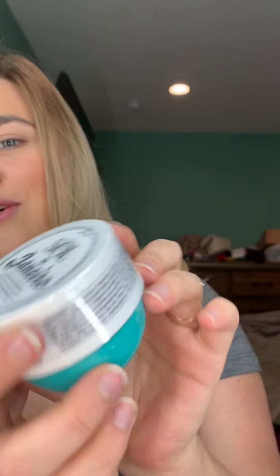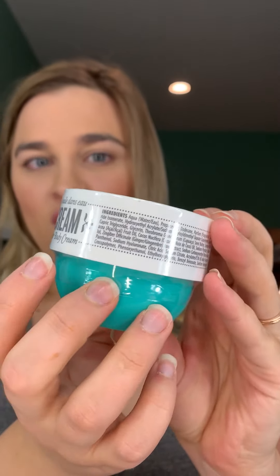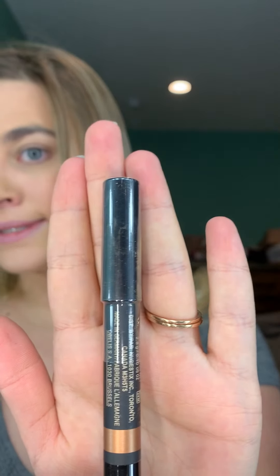I did get the box I wanted. It has the Coco Cabana Cream from Sol de Janeiro. It also comes with the Nude Stick Copper Foil — it's like an eyeshadow stick, a magnetic luminous eye color. That's what it looks like.